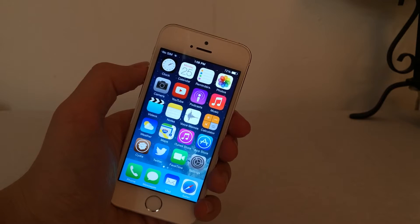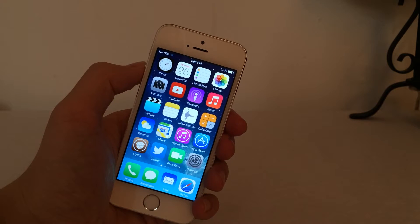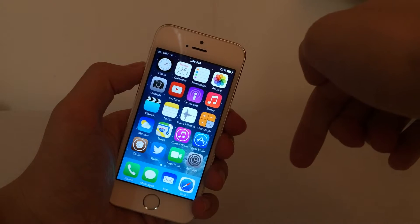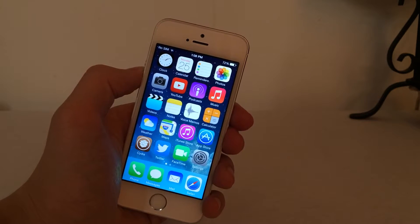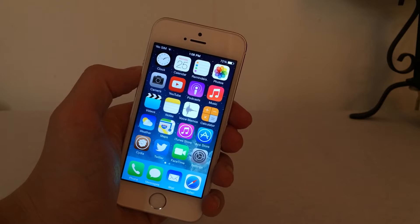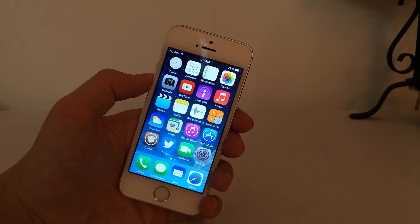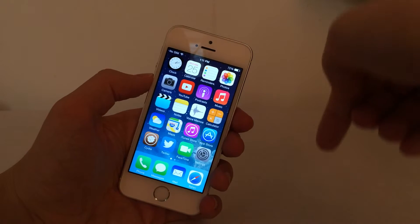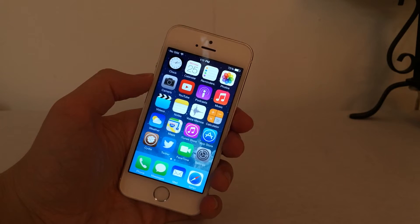If you haven't seen my iOS 7.1.2, 7.1.1, and 7.1 untethered jailbreak tutorial, I'll put a link to it down below in the description. When iOS 8 comes out, do not update to it if you're jailbroken — you will not be able to jailbreak your device. If you want to know the new features in iOS 8, check out the links in the description, which take you to Apple's website.